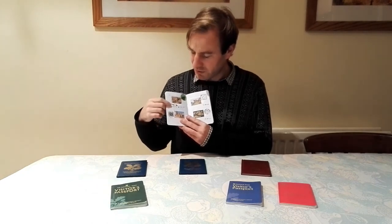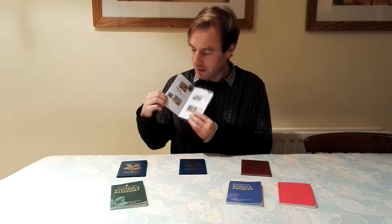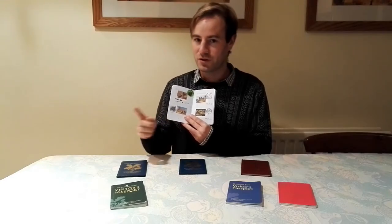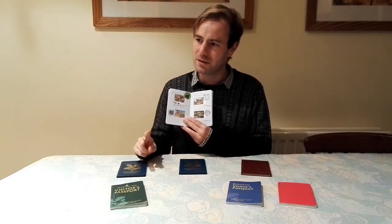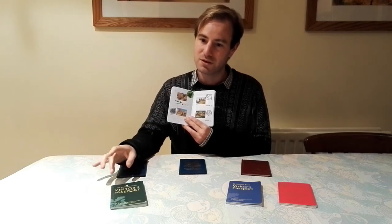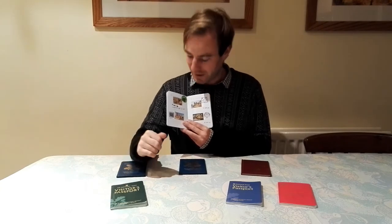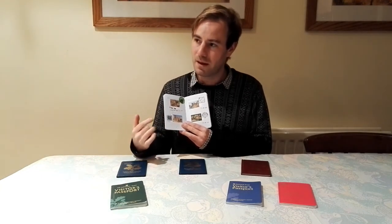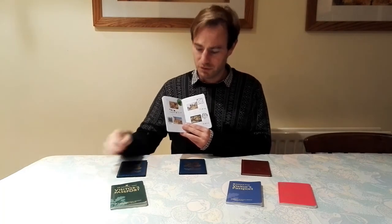I've answered one of my own questions — Cotehele has got two stamps because there's effectively two properties in one: one for the mill and one for the house. Stourhead's got two stamps as well — one for the garden and one for the house. Cloughton Battlefield has two stamps but it's really only one place. Does anyone know of any others that have got two stamps?